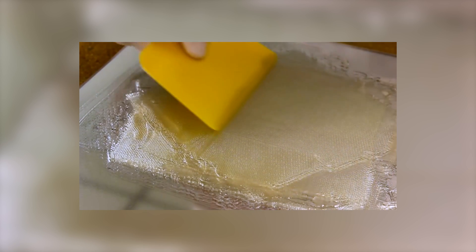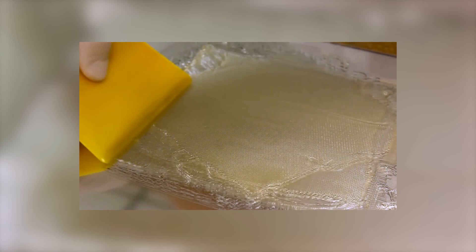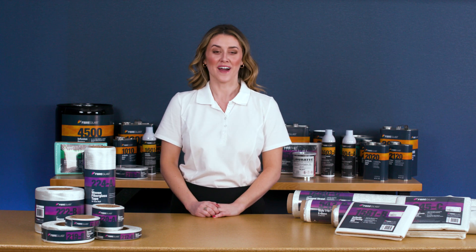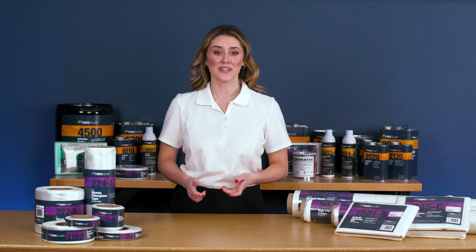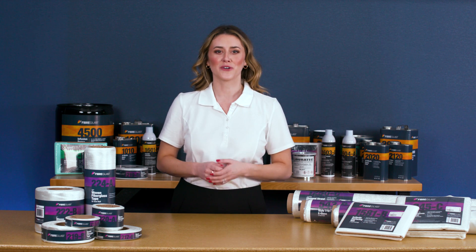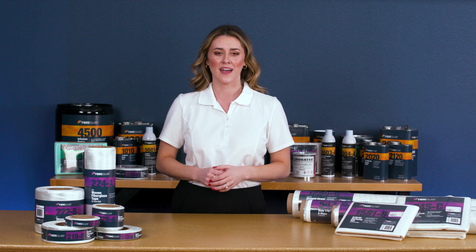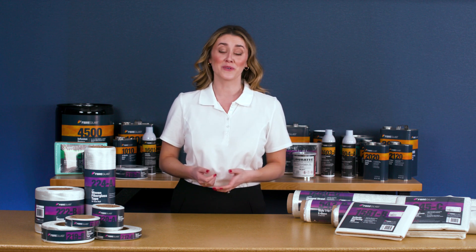All the fiberglass reinforcements available on our website are designed to be used with the resin in this way. The selection you'll find at Fiberglass.com is unique — a complete range of first quality fiberglass reinforcements unmatched by any supplier in the industry, and much more than you'll find at your local retailer.